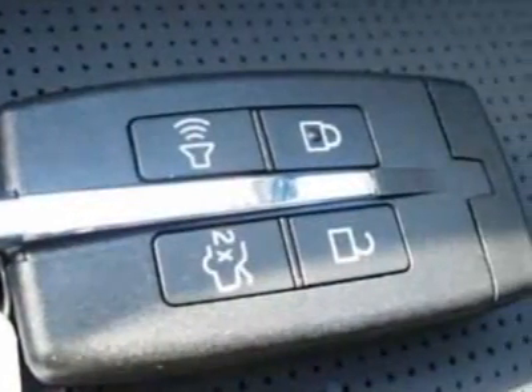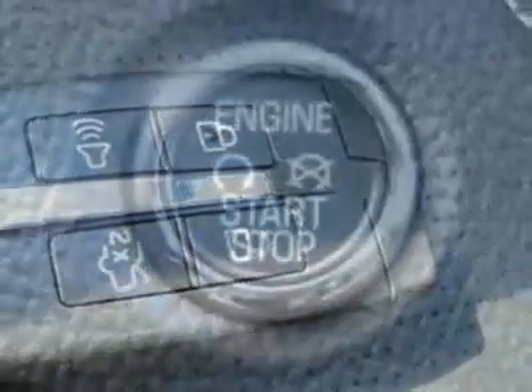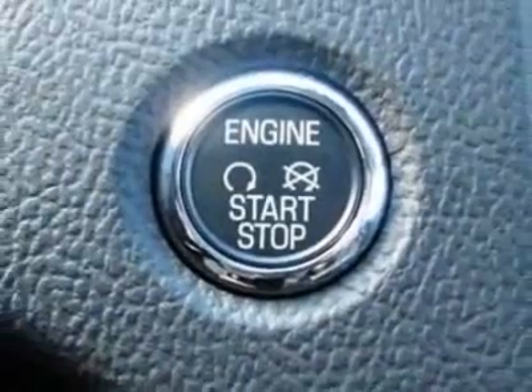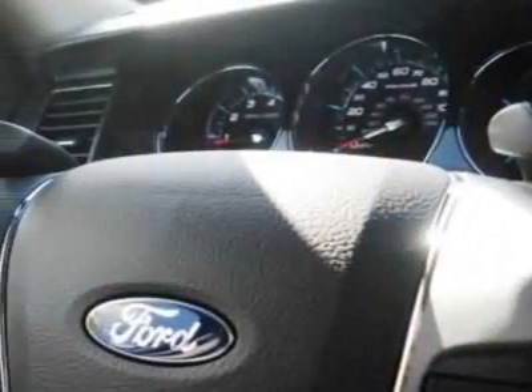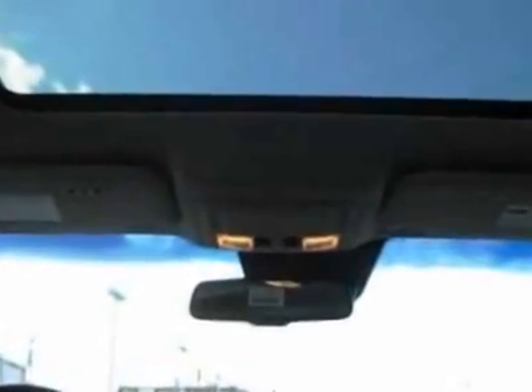303 or rapid spec order code, California emissions, power moonroof, 6-speed select-shift automatic transmission, voice-activated navigation system, 3.5L Duratec engine, charcoal black,